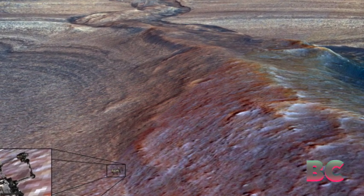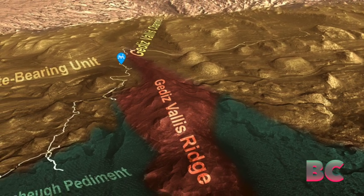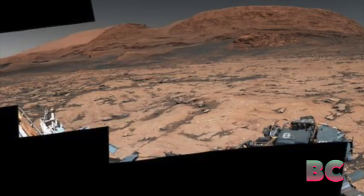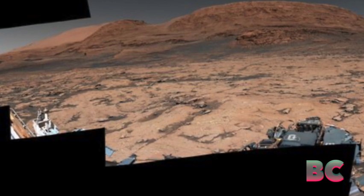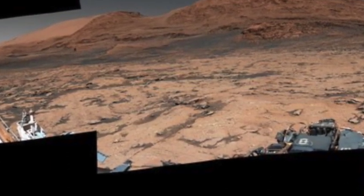Among the most recent formations on Mount Sharp is Gediz Vallis Ridge, making it one of the freshest geological time capsules that Curiosity has encountered. This ridge represents one of the latest chapters in the red planet's geological evolution.